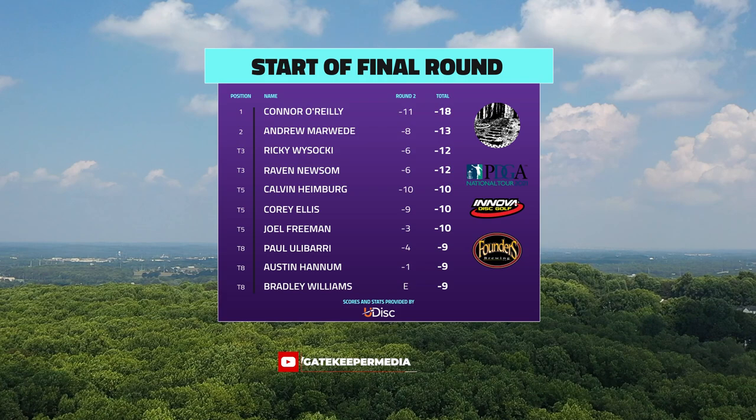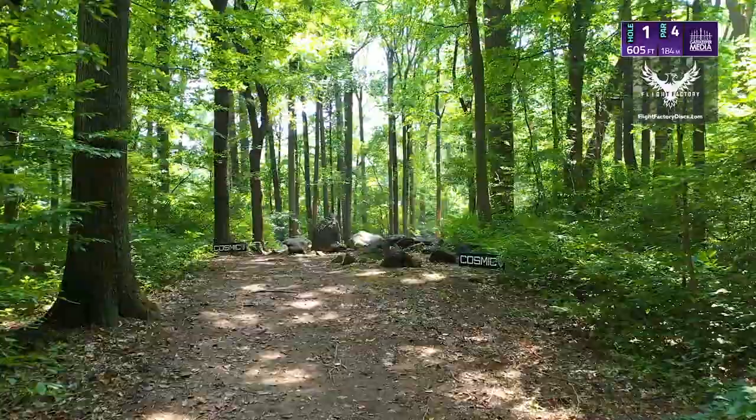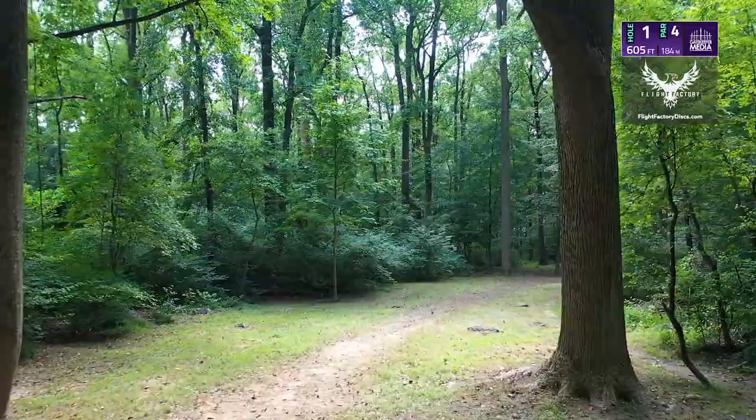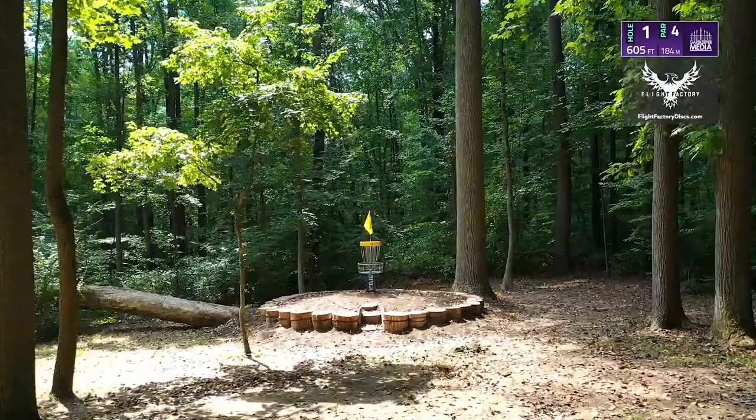Connor is eight strokes ahead of this chase card, but double digits can shoot way up the leaderboard no matter where you're at. Let's jump right into it — we have the Flight Factory drone flyover moving into hole one. The OB that has been placed on this hole deep on the left side forces the player to really want to get aggressive off this tee shot, whereas before it was a little easier to not bend the corner as far.